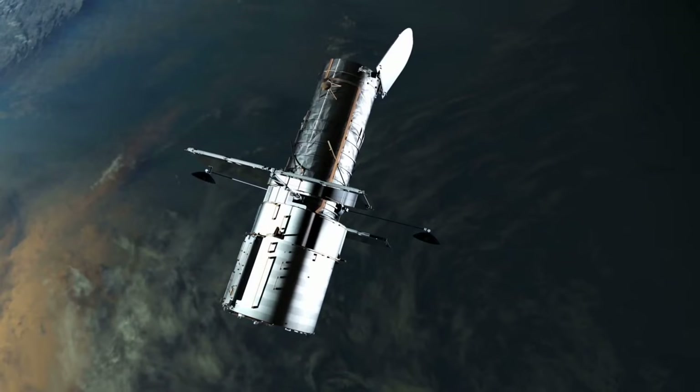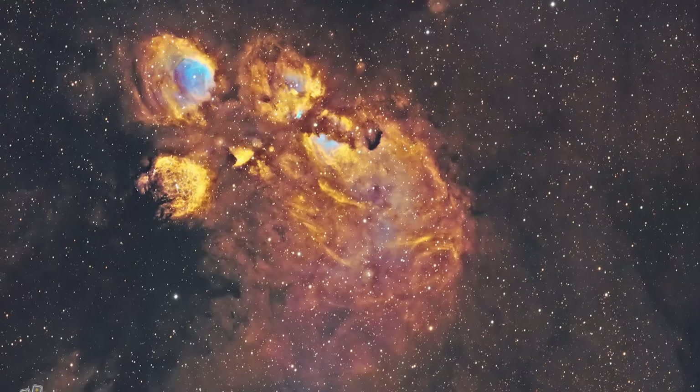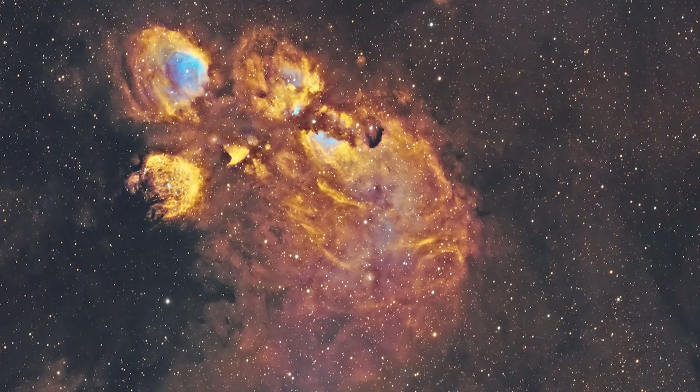A little bit closer to home, the Hubble Space Telescope nabbed this image of the Cat's Paw Nebula, one of the most active star-forming regions in our Milky Way galaxy. The paw pads are bubbles of gas and dust where stars more massive than our Sun have formed.